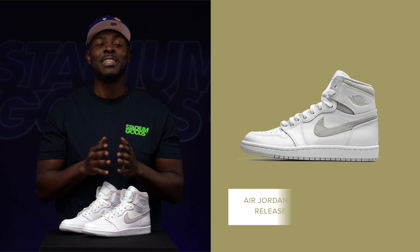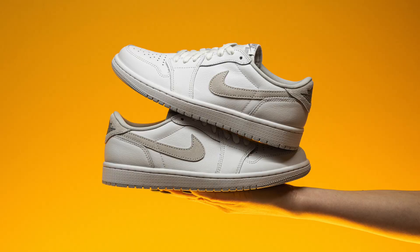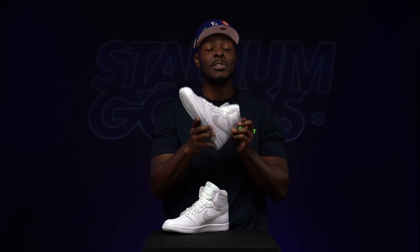The Air Jordan 1 Hi 85 Neutral Gray. This is the first retro since its original release in 1985, but it's built with a premium 85 construction, which makes it so much cooler. The Neutral Gray was such a hit it even released in lows. I know some of you may favor the lows over the highs, but in our top 10 it's all about the highs.